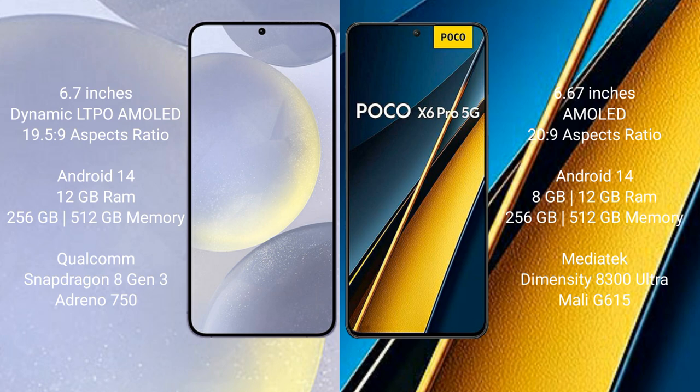Samsung Galaxy S24 Plus runs on the Android 14 operating system. Xiaomi Poco X6 Pro also runs on the Android 14 operating system. Samsung Galaxy S24 Plus comes with 12GB RAM.